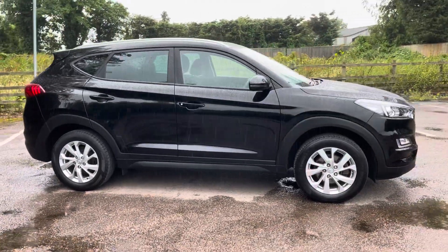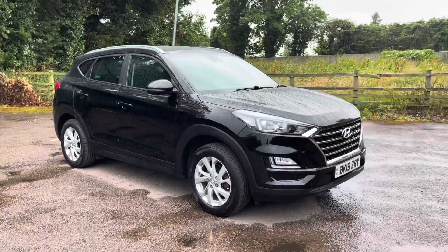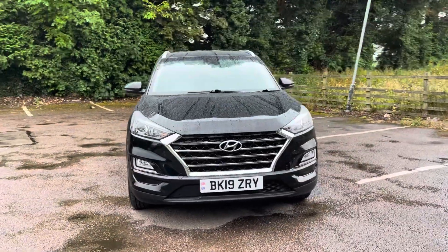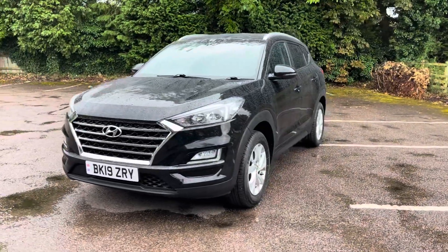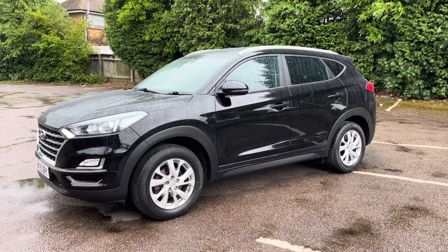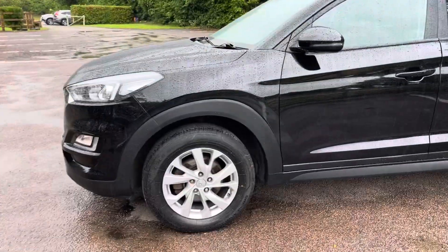I actually had one — a 1.7 diesel as a family car for about a year and a half and it was perfect. It was brilliant, drove really well, nice and comfortable, and nice to be slightly higher up as well. I'd highly recommend one to anyone. Now I have already done this video but it started to absolutely tip it down, so I had to stop it and it's calmed down a little bit. I'll try and do a panel-by-panel as best as I can.